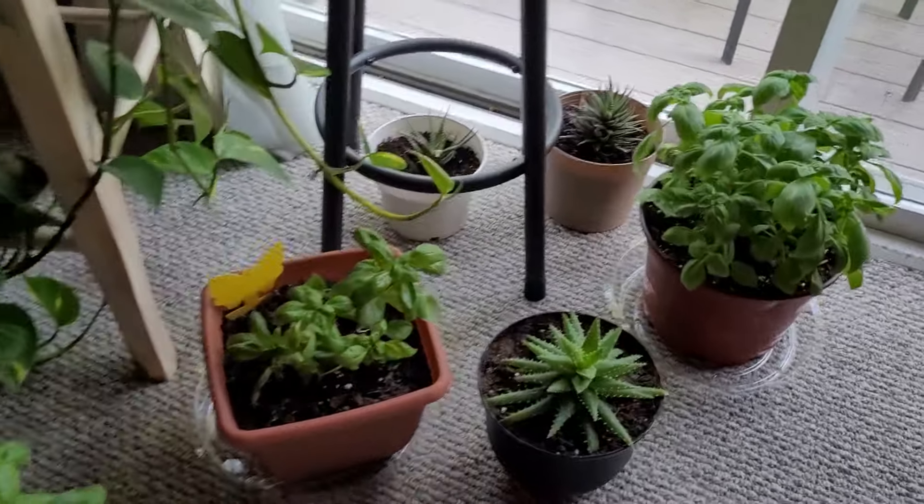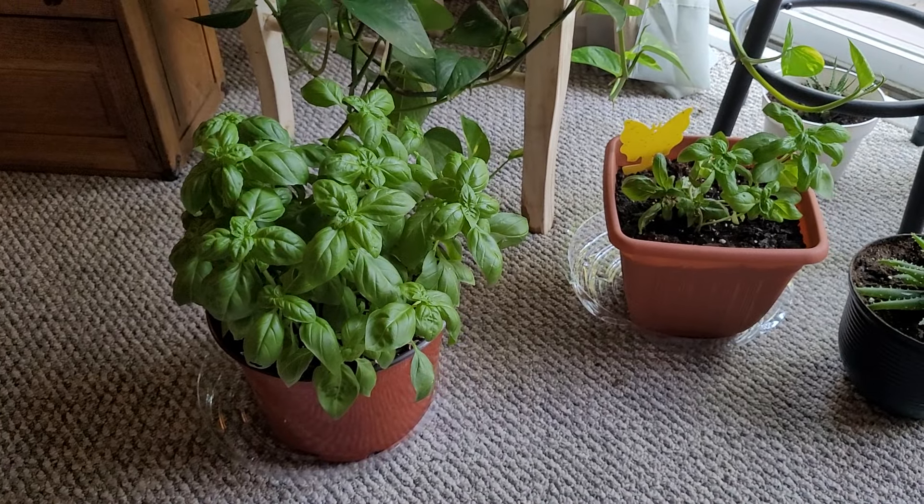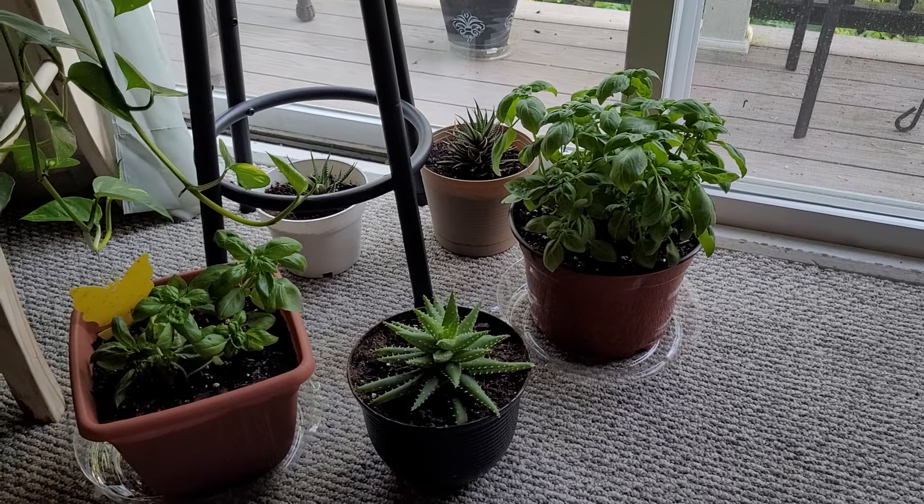I'm not going to repot them, but I need to start really snipping them and using them and cooking with them. Maybe I can do a little cooking-with-basil series on my channel.